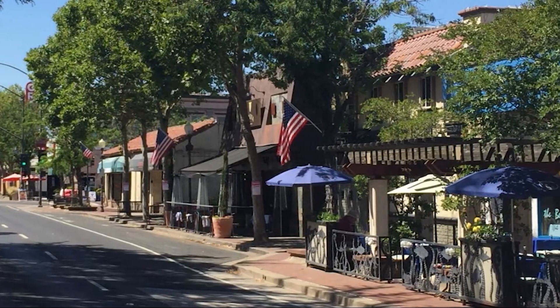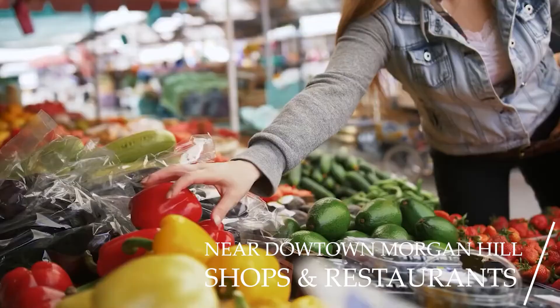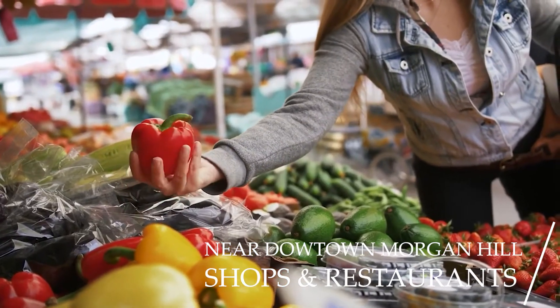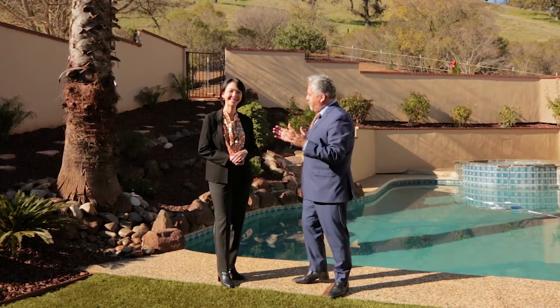Now I have Ann here — Ann, one last question. What do you love about Morgan Hill? You know what I love about Morgan Hill? It's so close to downtown Morgan Hill where I can take a break on Friday night and take my kids there — have some pizza, ice cream, and enjoy the rest of the day. I love what you just said. Family-oriented area, beautiful home.